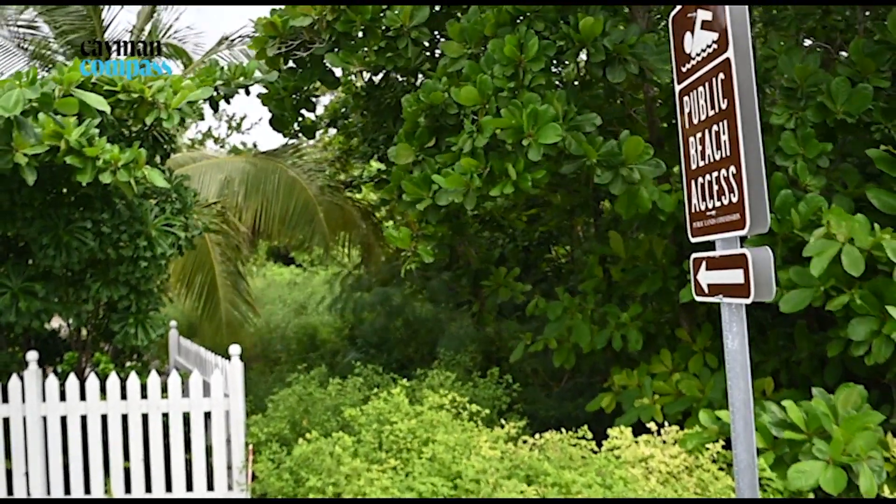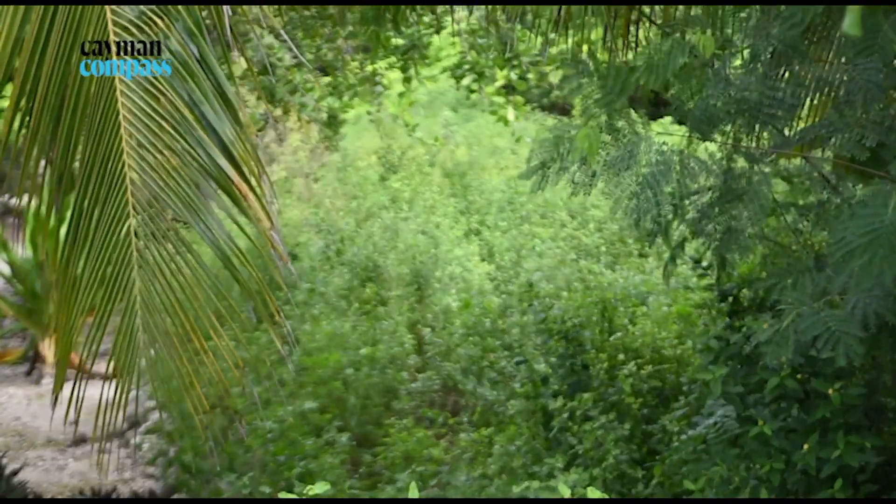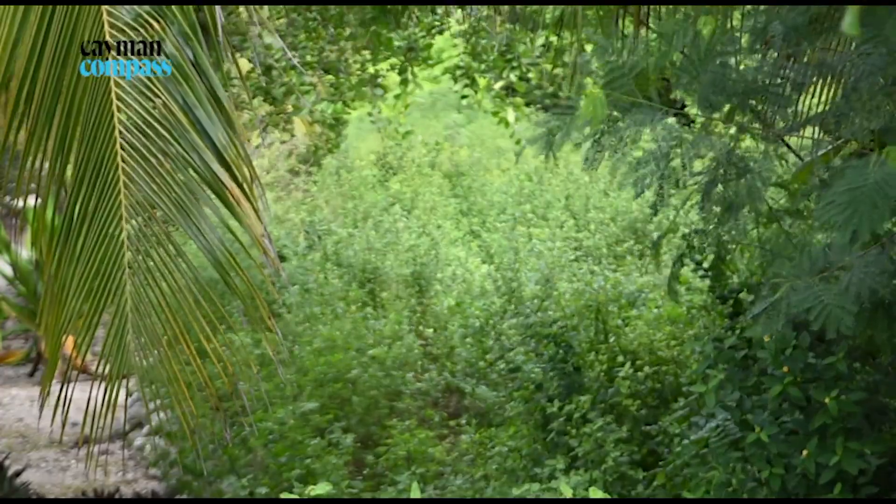We found one beach access that is clearly marked, but the beach access itself is overgrown with bushes — some almost shoulder height.